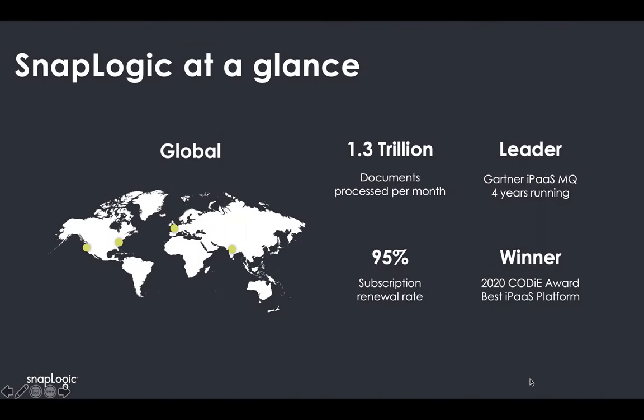At a glance, SnapLogic was founded in 2006 and has more than 250 employees worldwide. We're headquartered in Silicon Valley with three other offices and remote employees working around the globe. We've been rated as a leader by Gartner, Forrester, G2 Crowd, and Ovum, and most notably by Gartner as an iPaaS Magic Quadrant leader for four years running.